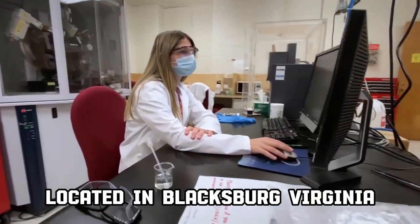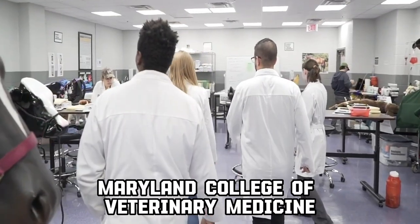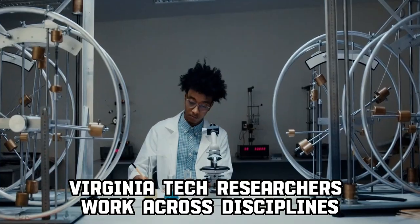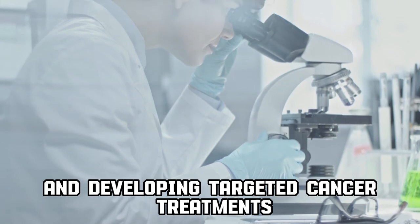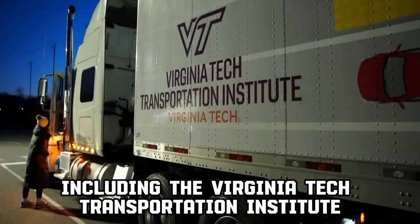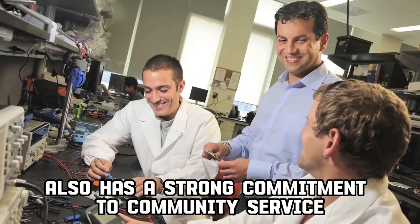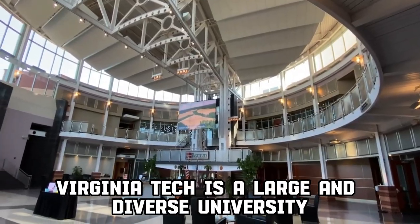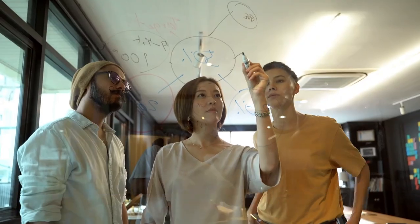Virginia Tech is a public research university located in Blacksburg, Virginia. It offers a wide range of academic programs administered by nine colleges, the Graduate School, and the Virginia-Maryland College of Veterinary Medicine. The university is ranked 62nd in the National Universities category by U.S. News and World Report. Virginia Tech researchers work across disciplines to solve complex problems, such as designing safer bicelments, securing national cyber systems, and developing targeted cancer treatments. The university is also home to a number of research centers and institutes, including the Virginia Tech Transportation Institute, the Virginia Tech Carillion Research Institute, and the Virginia Tech Institute for Advanced Learning and Research. The university has a strong commitment to community service, and its students and faculty are involved in outreach programs that benefit the local community. Virginia Tech is a large and diverse university with a rich history and tradition of excellence, where students can learn from world-renowned faculty, conduct cutting-edge research, and make a difference in the world.